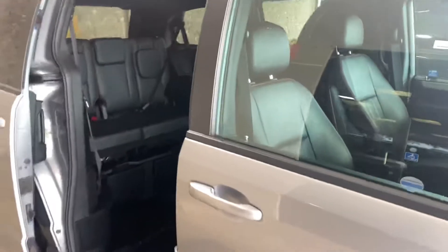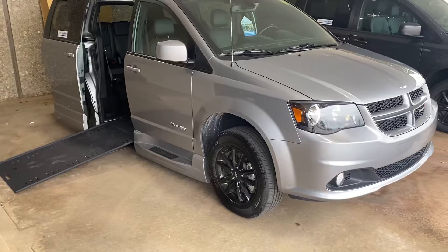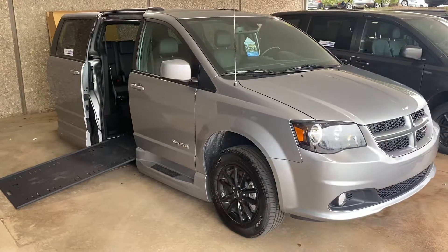Guys, be sure to give us a call at 405-282-2113. Once again, Jason Williamson, Newby-Vance Mobility in Guthrie. Don't forget about our lifetime powertrain program. Thank you.